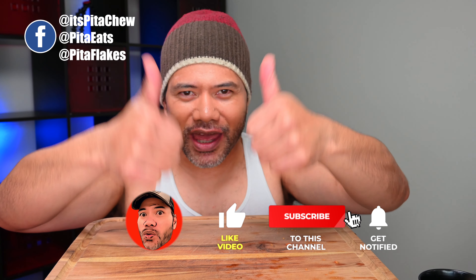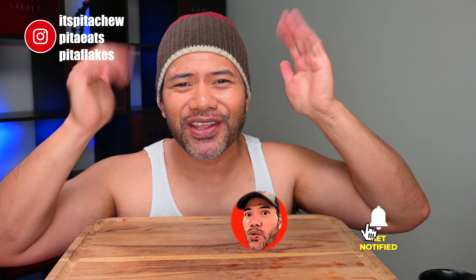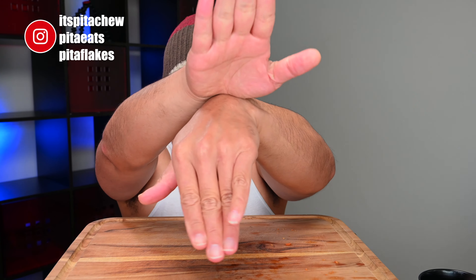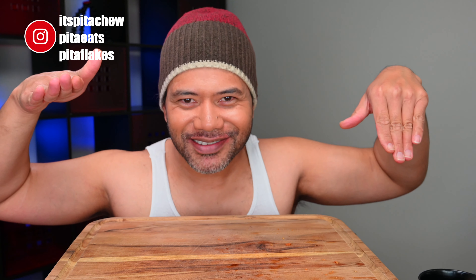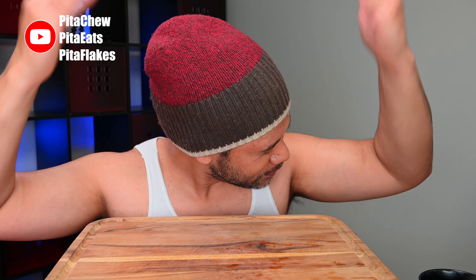Anyhow, enough with the chit chat — thank you guys so much for tuning in! Don't forget to give this video a thumbs up. If you're new to my channel, consider subscribing and click on that bell so you can get notified when I upload a new video. Till next time — see you guys tomorrow! That's what happens when I have too much coffee.